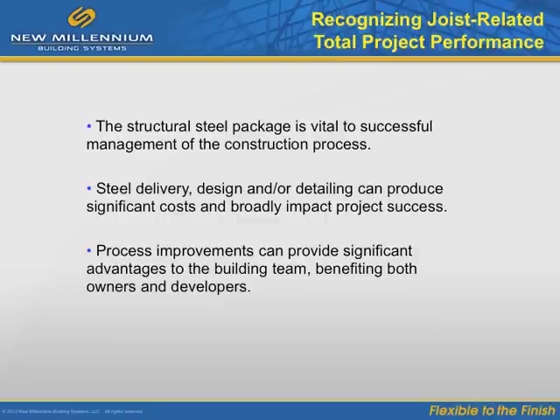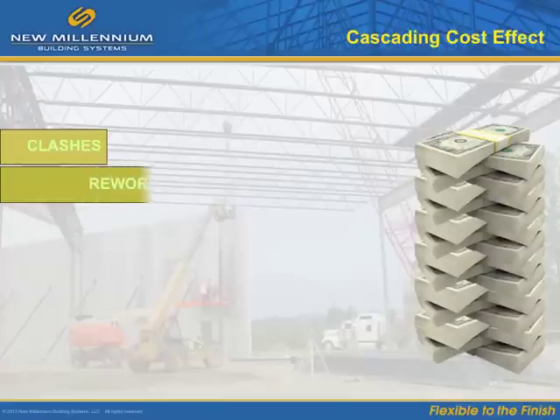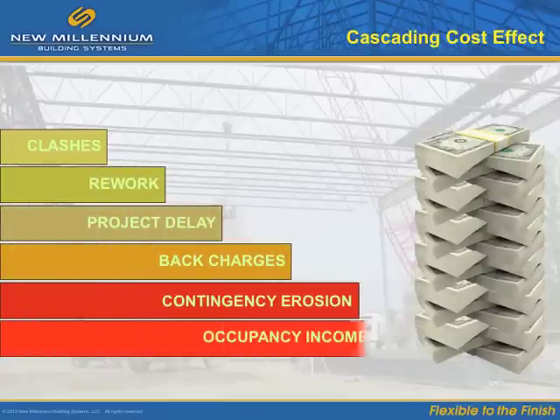Design oversights will snowball from here unless there is a proactive collaborative effort. As owners look more carefully at project inefficiency, they are seeing a cascading cost effect. They see clashes and rework, resulting in project delays and back charges. The owner burns through contingency fees, and a delayed move-in causes huge losses. A big-box retail builder can lose over $100,000 a day when a project is delayed.